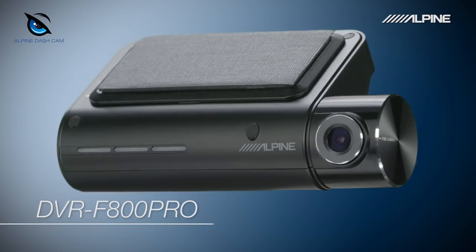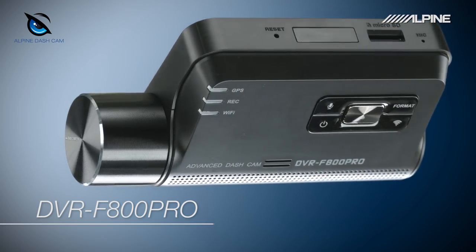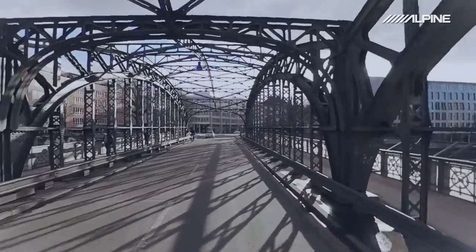Introducing your personal eagle eye on the road, the Alpine Advanced Dashcams. Have you ever been in a car accident and could not prove that you did nothing wrong? We have the perfect solution for you.